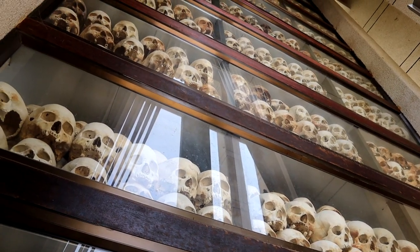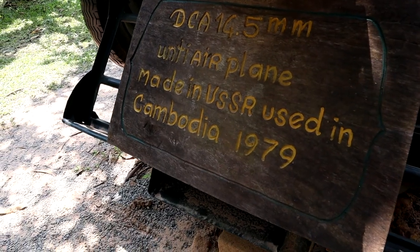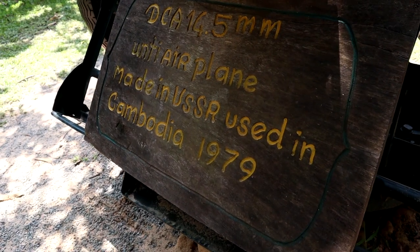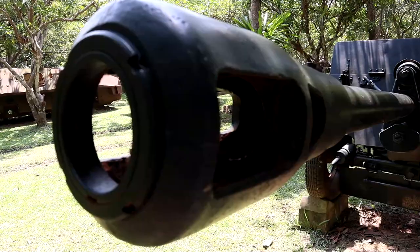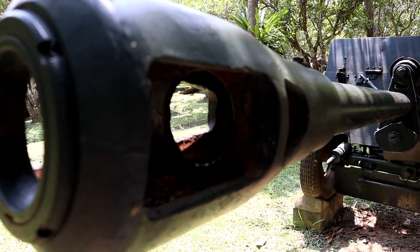The Khmer Rouge was driven out of power when the Vietnamese invaded Cambodia in 1979. For the next 10 years they were at war with Vietnam. It wasn't until 1999 that the Khmer Rouge was finally dissolved. Again, this is all simplified just a bit, but basically for nearly four decades the country was in turmoil.